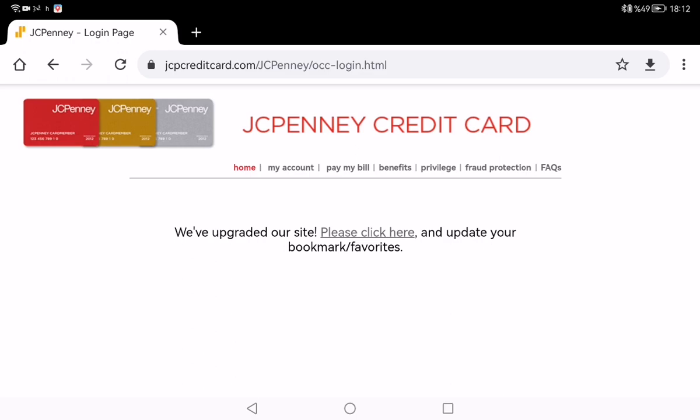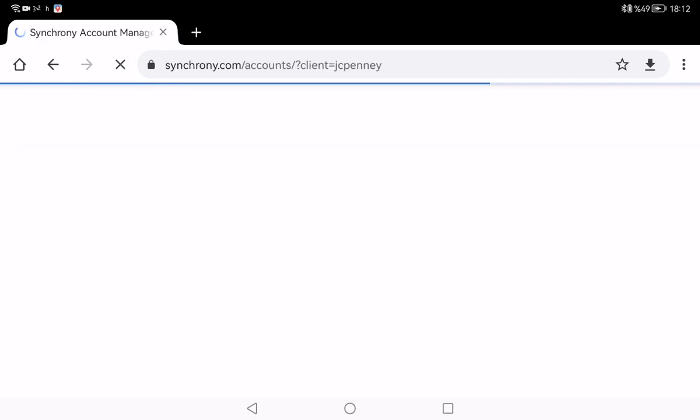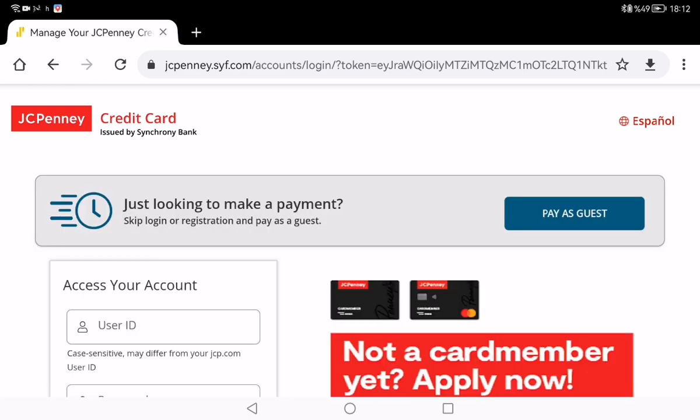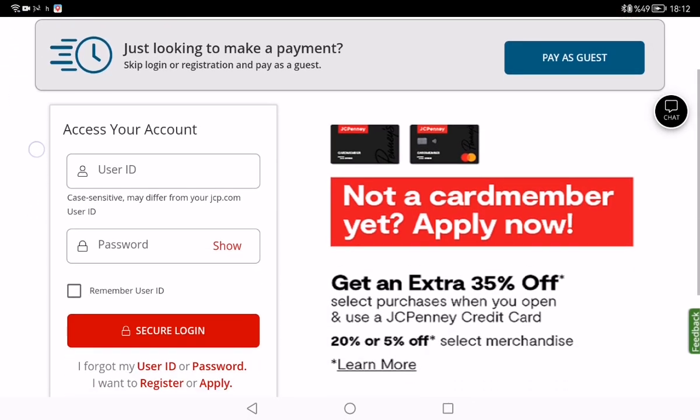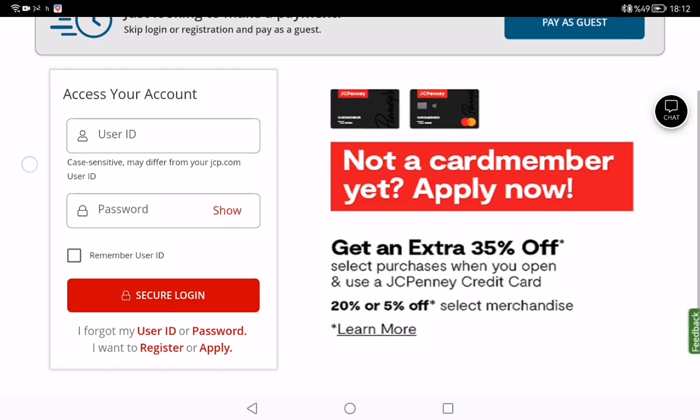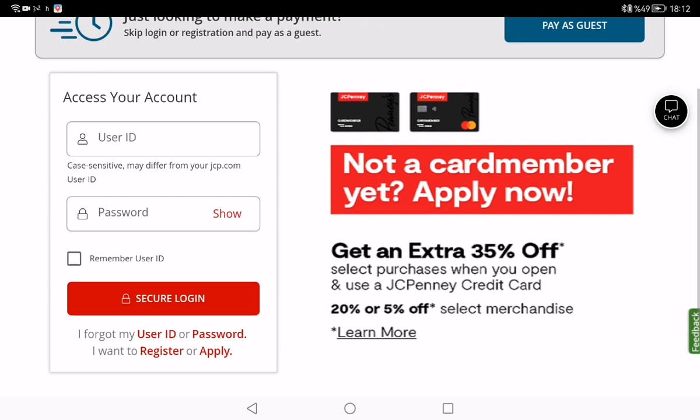There is an alternative web link — it is JCPenney.syf.com/accounts/login. As you can see, there is a login page here, so you need to type your user ID and your password. If you want, you can click 'Remember Your User ID.'